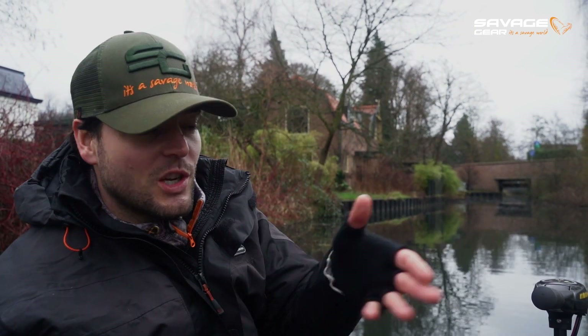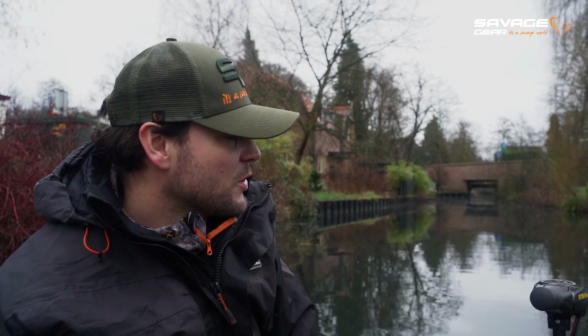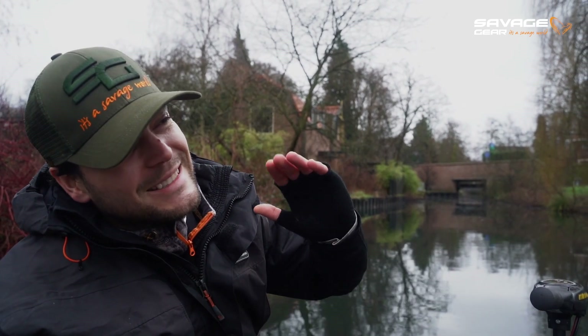Pike are used to a lot of traffic in these canals and actually they make advantage of the turbulence in the water — bait fish get into trouble, they get disorientated, and then pike adjust to the situation and snatch that fish straight out of the surface. So I'm running the crankbaits like 20 or 30 centimeters below the surface with my rod tip up high.